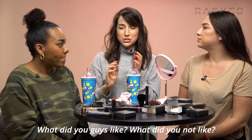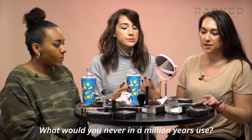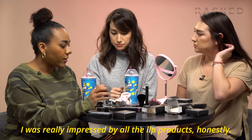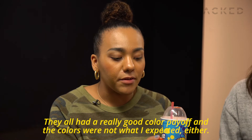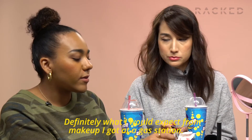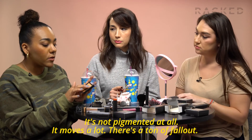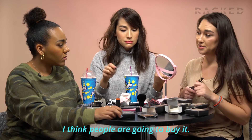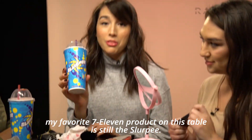Final verdict: what did you guys like, what did you not like, what would you never in a million years use? I really like the eyeliner, and the mascara was cool too. I was really impressed by all the lip products — they all had really good color payoff, and the colors were not what I expected. There's kind of a variety. As for the powder products, it's definitely what I would expect from makeup I got at a gas station: not pigmented at all, moves a lot, there's a ton of fallout. I think it's a decent first try, and I think people are going to buy it. Although if I'm being honest, my favorite 7-Eleven product on this table is still the Slurpee.